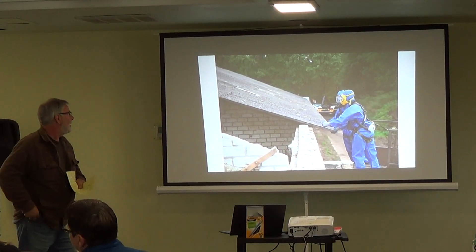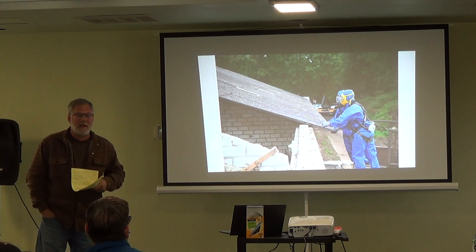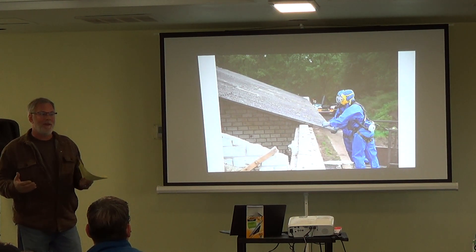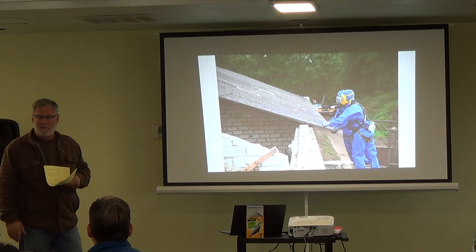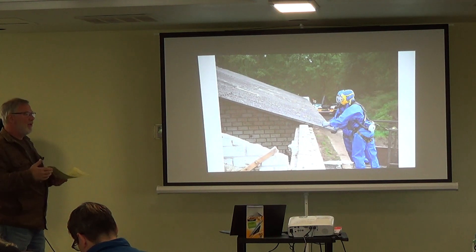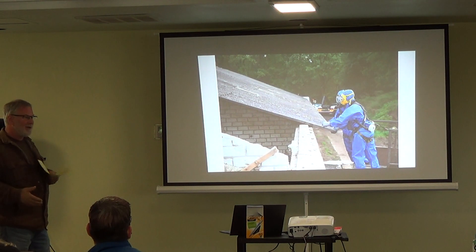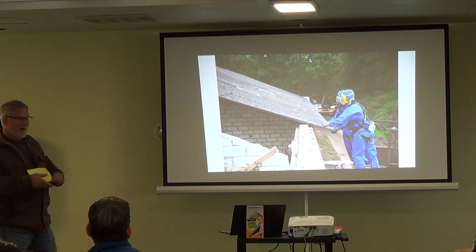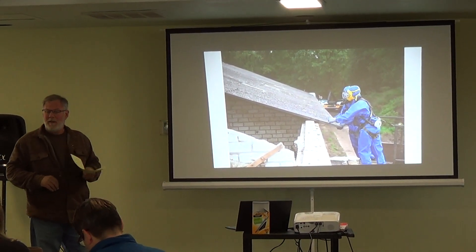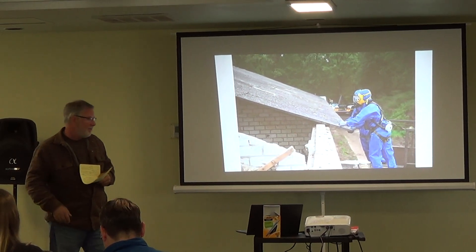By World War II, we had figured out that asbestos was the best thing we could come up with for making buildings fire resistant. We put it in everything: asphalt roofing, the mortar between bricks, sheetrock products and plaster, and siding products like Transite. In 1977, they figured out that was no good and started the wholesale removal of these products.